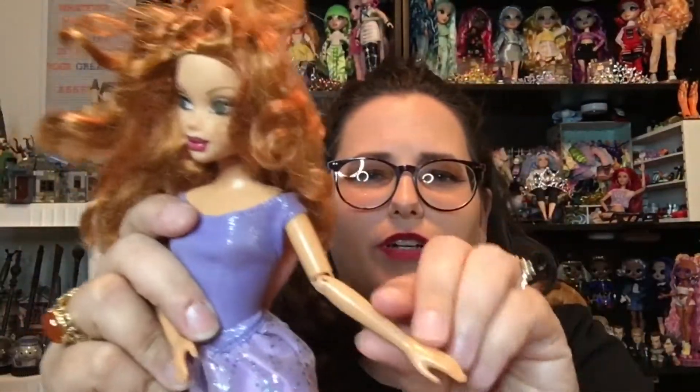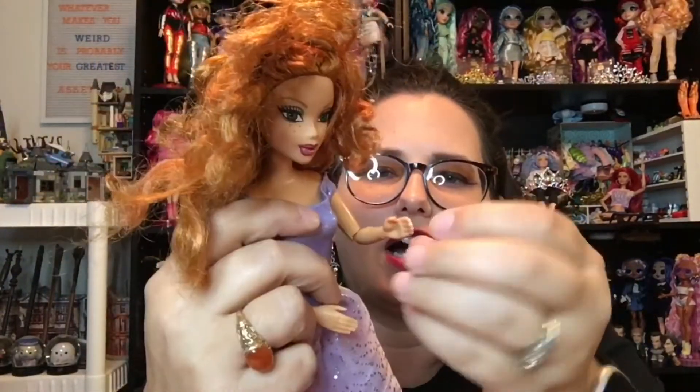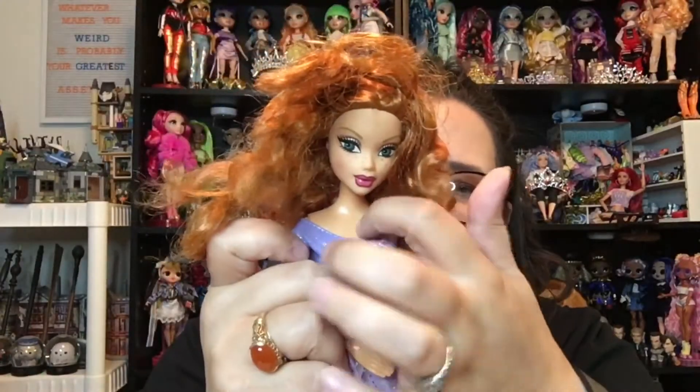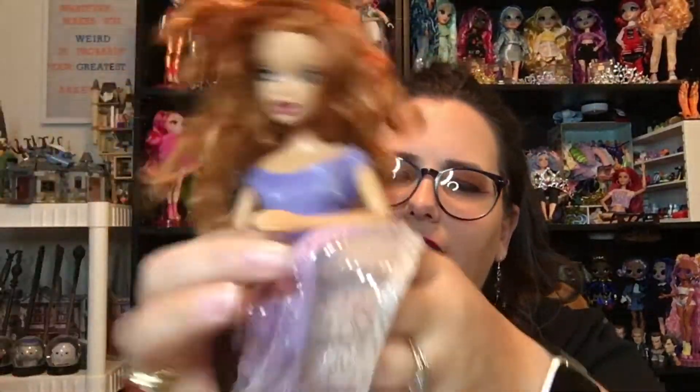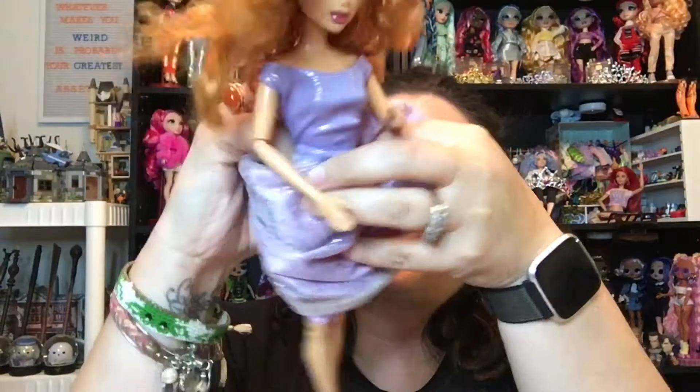She does have articulated elbows, but it's this weird hinge, so it's a little strange. She's got a hard plastic body and articulated knees — pretty good articulation in there. She does bend at the hip. I don't know if this dress is something that came on her, but the tag says Genuine Barbie, so it is a Barbie dress.